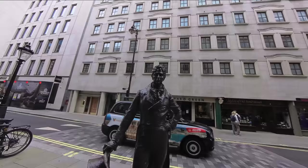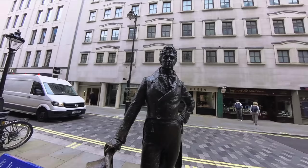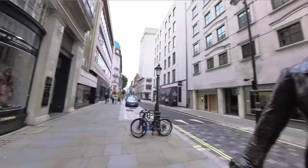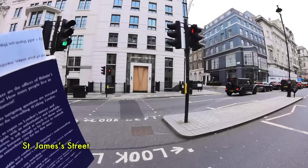Outside the Piccadilly Arcade, we have this statue of Beau Brummel, who lived from 1778 to 1840. He was a famous dandy associated with Clubland and the gentlemen's clubs around here. And here we have Piccadilly Arcade, which is really magnificent at Christmas when it's all lit up. We're going to cross St James's Street and go into Bennet Street.